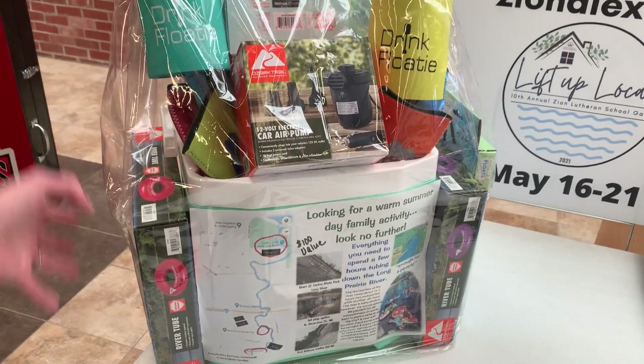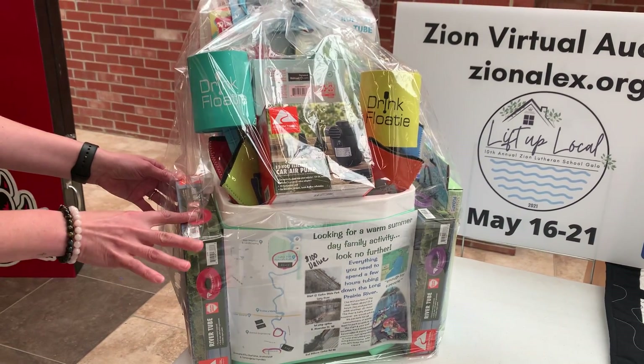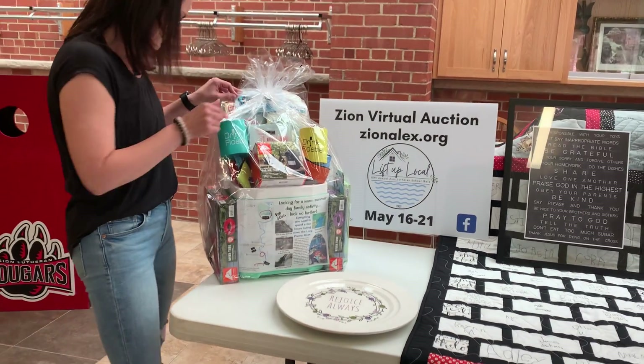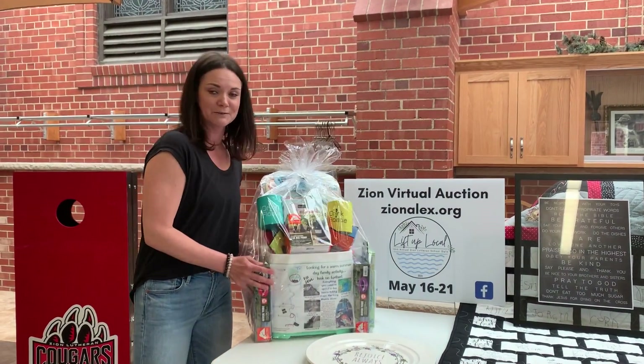We have all the items that you need to float the river. You got a pump, you got a map of the river, you got the actual tubes, sunglasses, and also a waterproof speaker. Everything's in here, so that's a really exciting one that I know my kids want me to bid on.